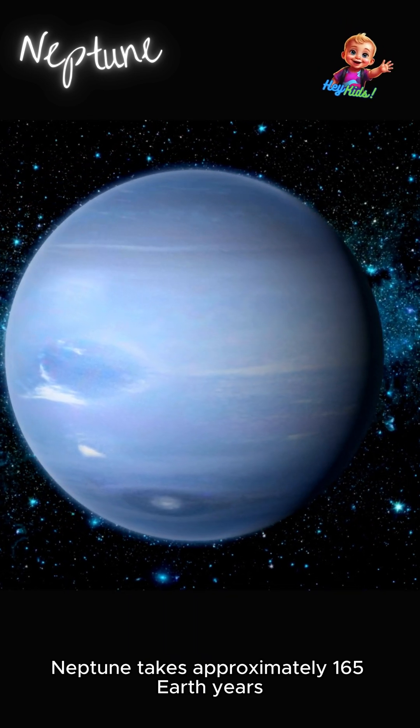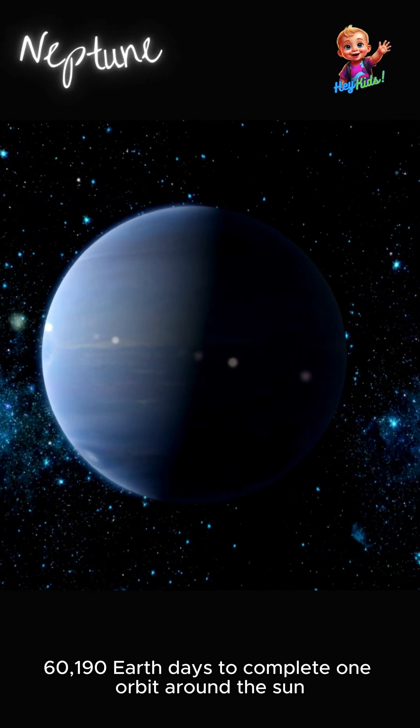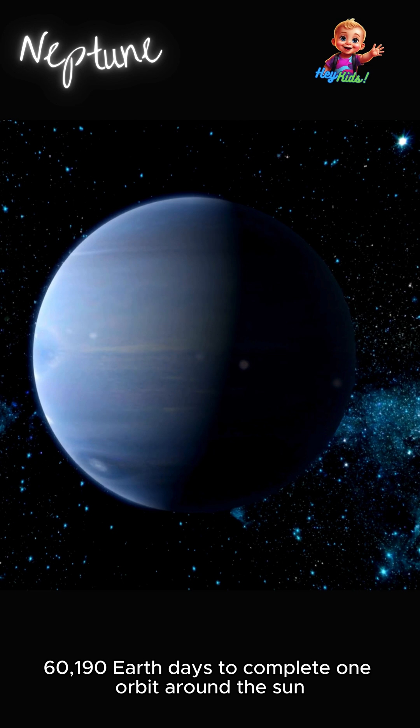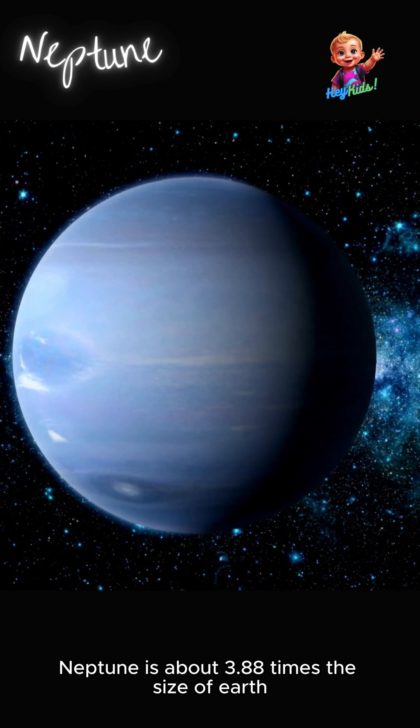Neptune takes approximately 165 Earth years — 60,190 Earth days — to complete one orbit around the sun. Neptune is about 3.88 times the size of Earth.